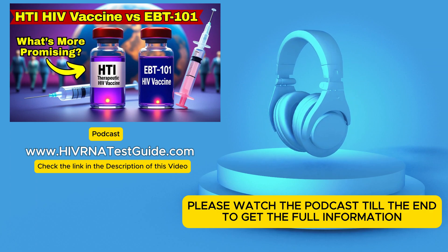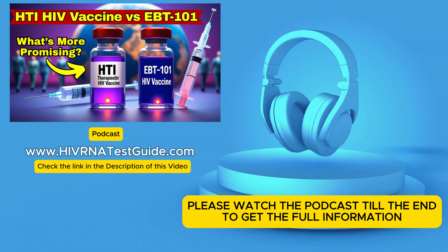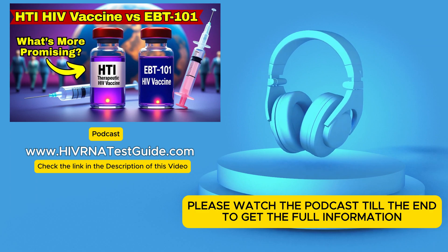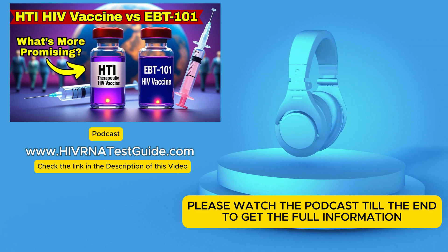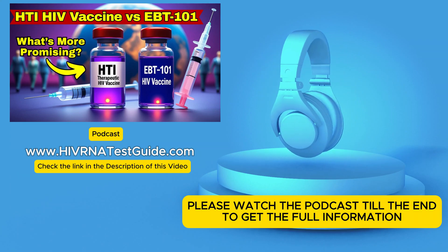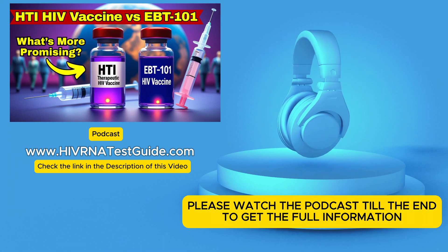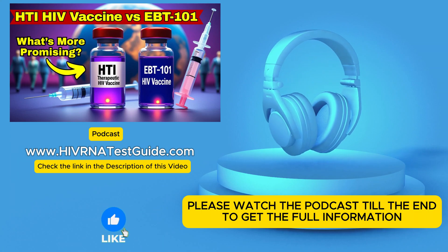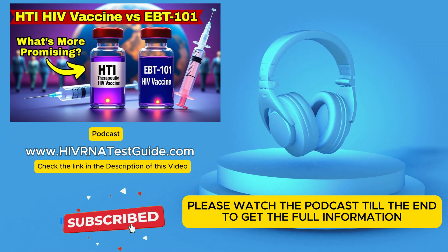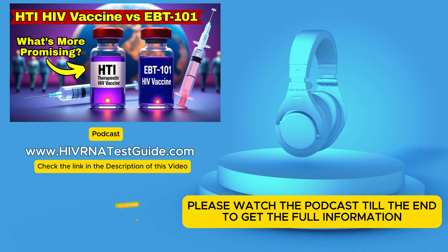Let's start with EBT-101. CRISPR gene editing sounds very advanced, almost sci-fi. EBT-101 uses incredibly precise molecular tools — tiny scissors, almost — and their job is to find the HIV genetic code that's actually hidden inside a person's own cells and snip it out. So not just suppressing the virus like current drugs. The goal here isn't just management; it's potential elimination — getting rid of the virus right at the source where it integrates into our DNA.